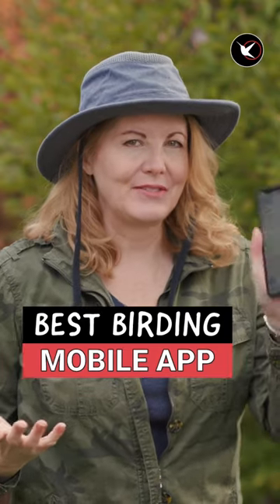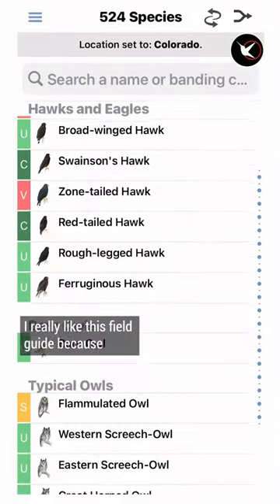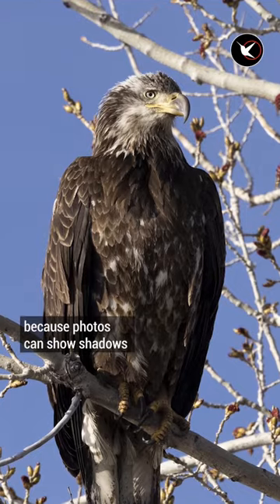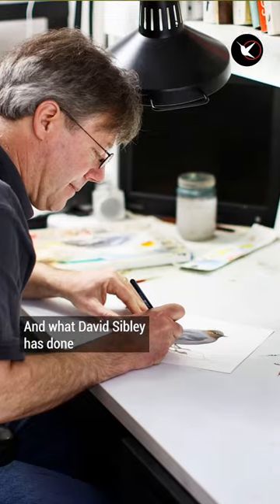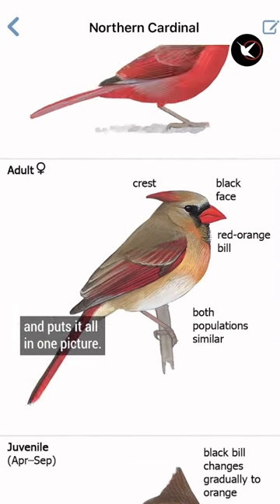It's so handy to have a birding field guide on your phone. The one I use most is called Sibley Birds. I really like this field guide because it shows illustrations versus pictures, because pictures can show shadows and different angles, can make them look a little different. And what David Sibley has done is taken all the aspects of the bird and puts it all in one picture.